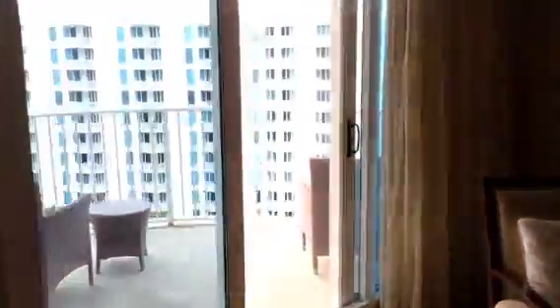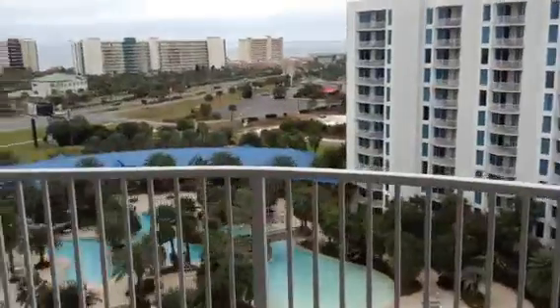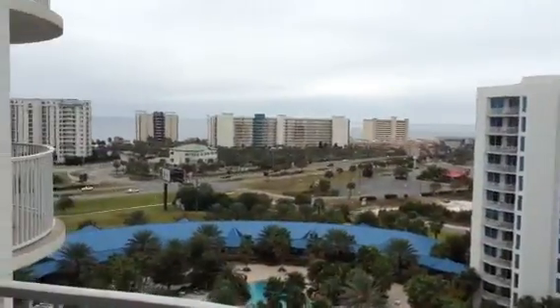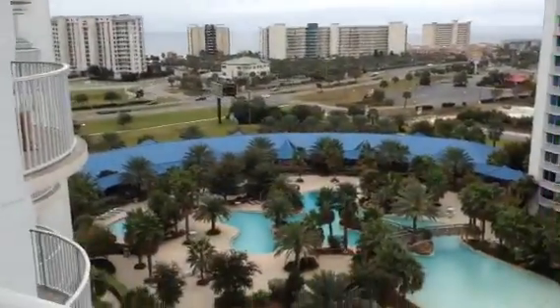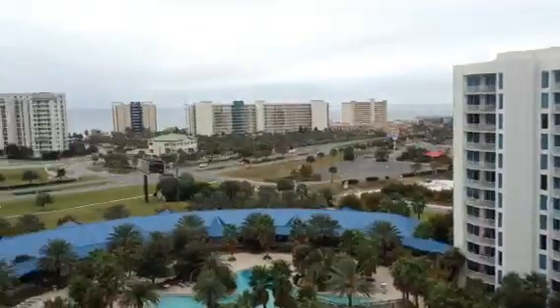I'm going to take you out on the balcony and show you the views. There's the gulf pool area. Pretty panoramic.